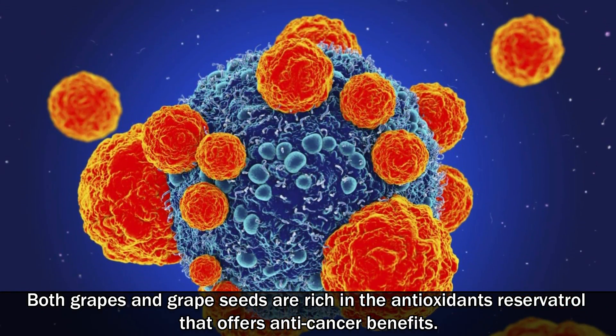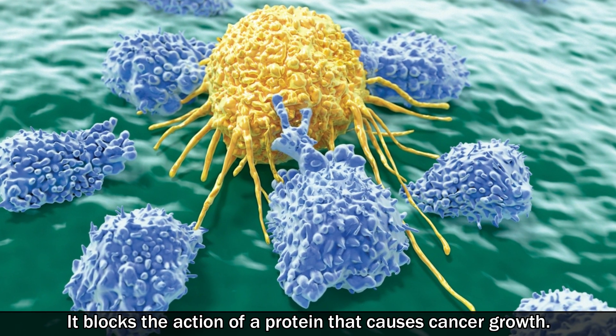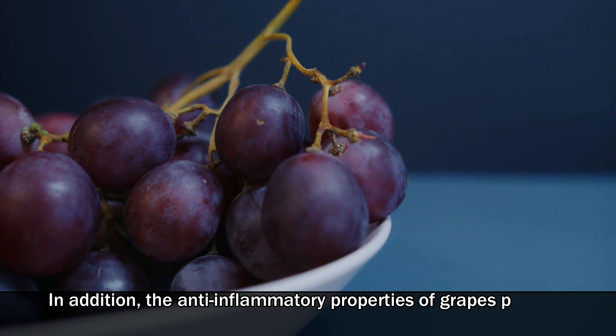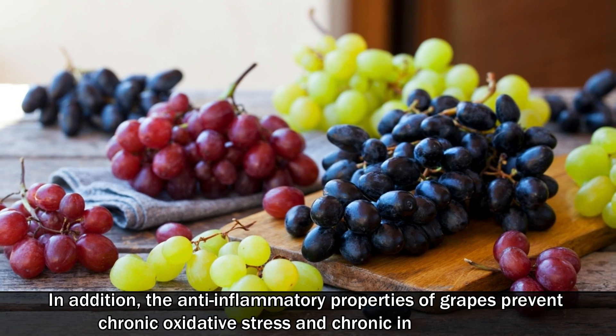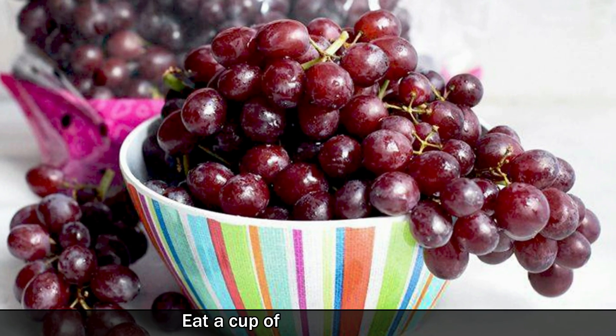Number eight: grapes. Both grapes and grape seeds are rich in the antioxidant resveratrol, which offers anti-cancer benefits. It blocks the action of a protein that causes cancer growth. In addition, the anti-inflammatory properties of grapes prevent chronic oxidative stress and chronic inflammation. Eat a cup of fresh grapes daily.